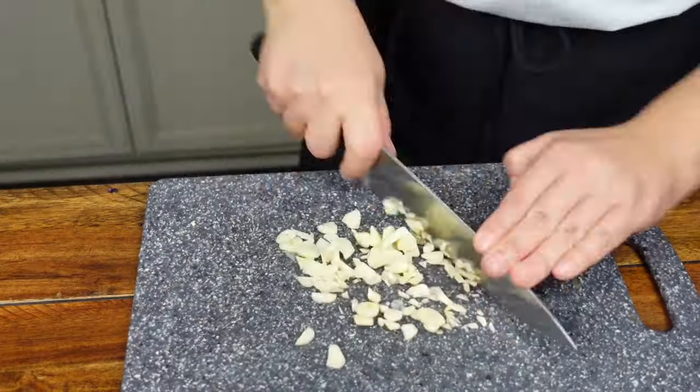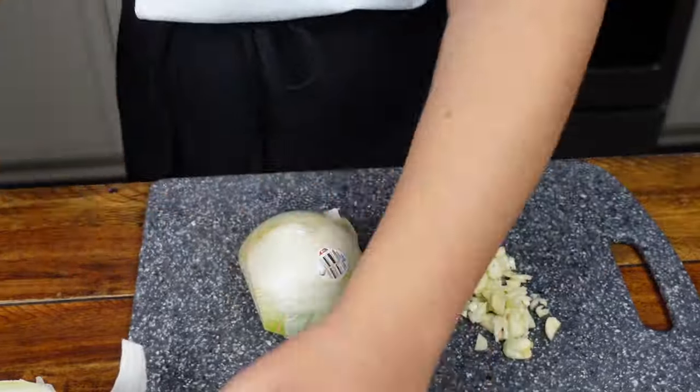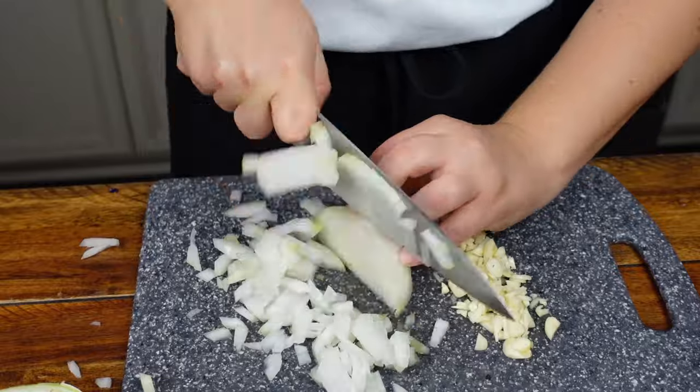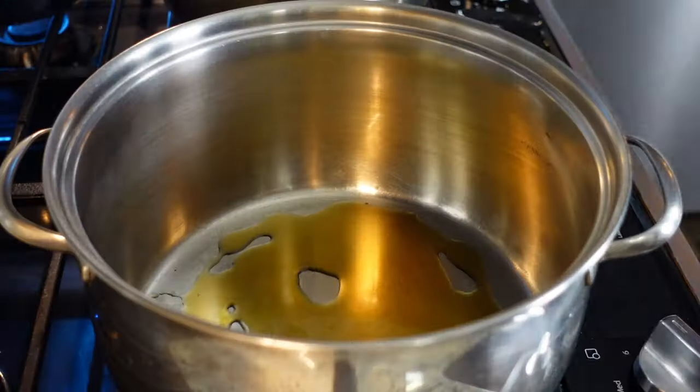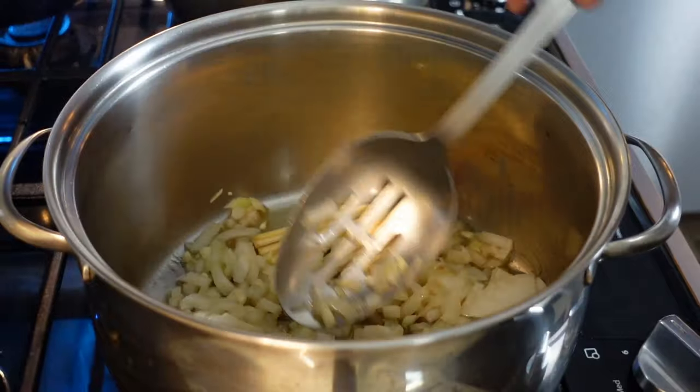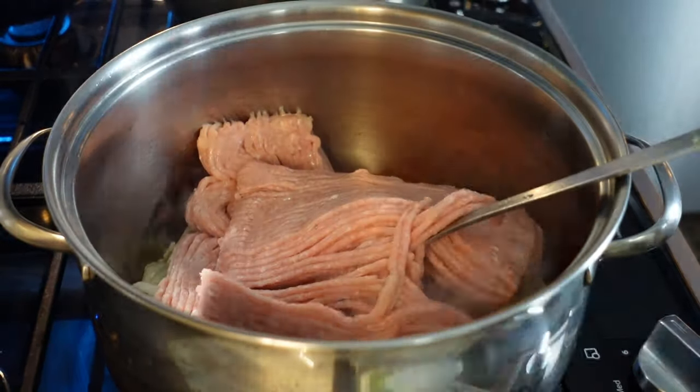Now just cutting up some garlic and onions. Once you learn how to cut an onion the right way, your life will be forever changed. If you're interested in learning cooking basics, I offer cooking classes once a month for only $2.99. For more information, you can click the link in my bio, check the description, or the captions.